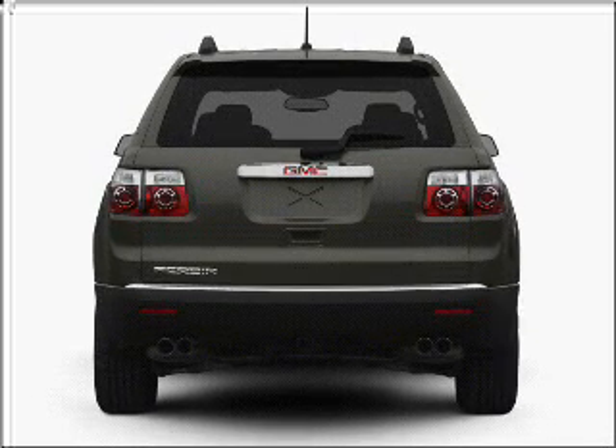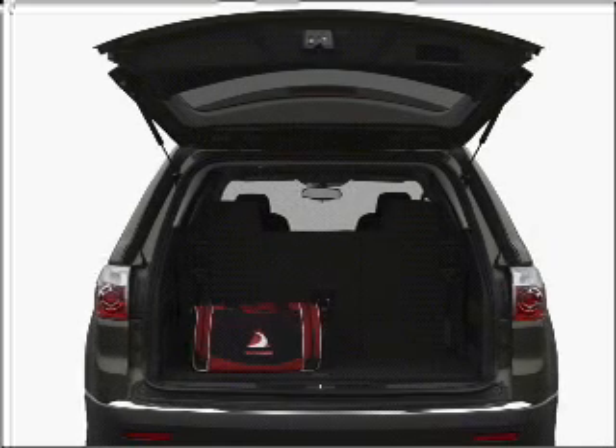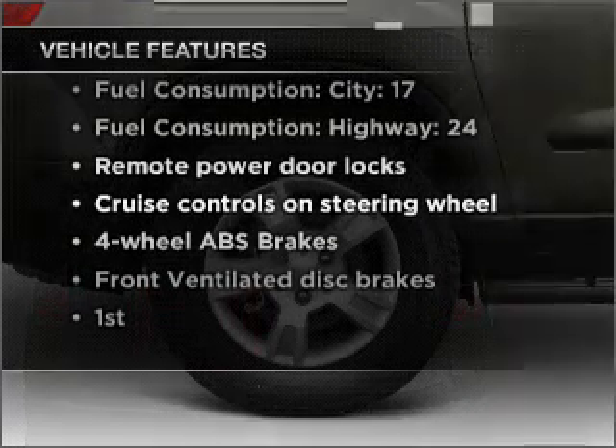Premium wheels give a more luxurious look. The anti lock braking system will help deliver you safely to your destination. And with these notable features, you won't want to miss out on the opportunity to own this amazing vehicle.